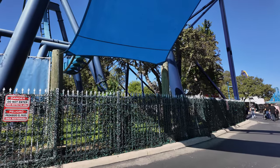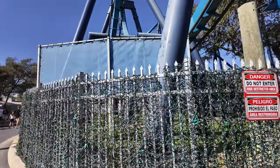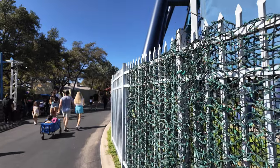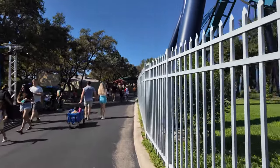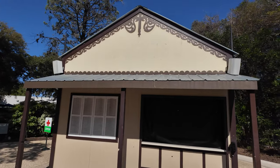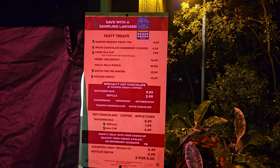In front of Great White they have the fence kind of lined up with lights — looks really nice at night. They only have about half of it done right now, but I feel like they'll have it completely done by Thursday. This is another area where they typically have a hot chocolate stand, just a little past the Great White.